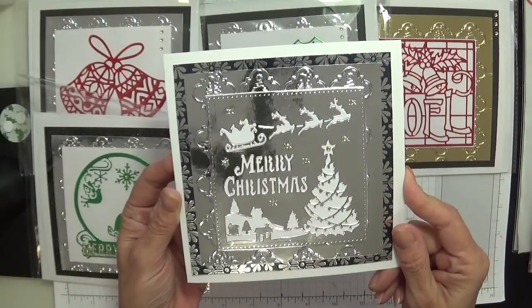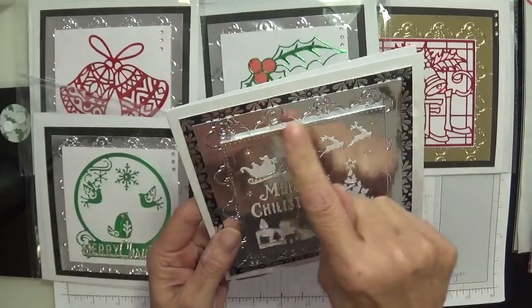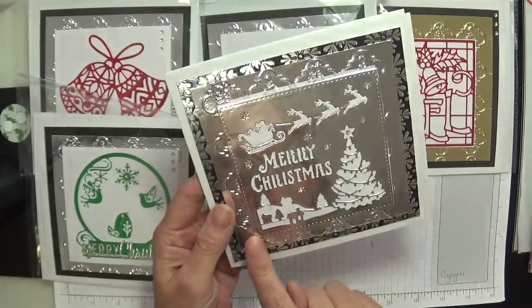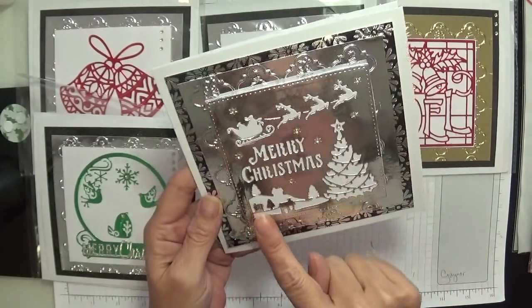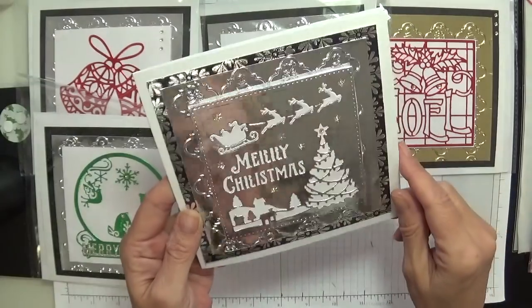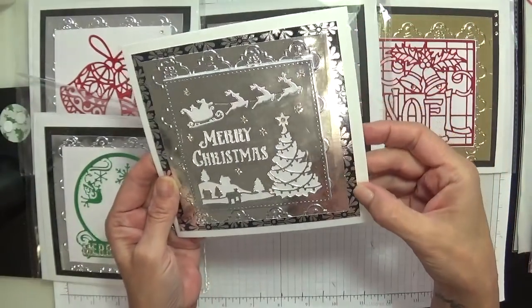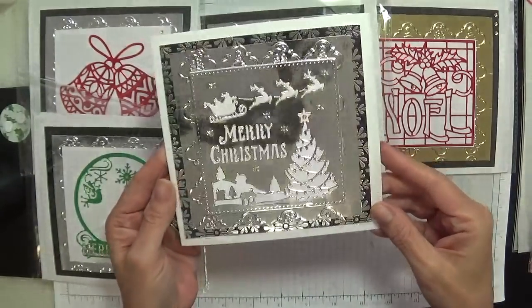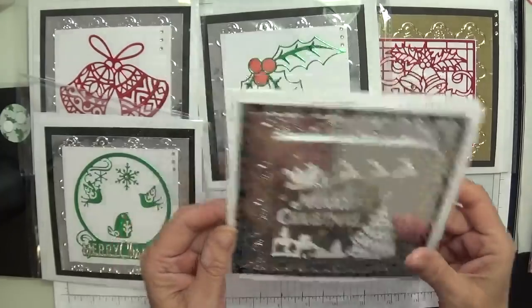That is absolutely outstanding — look at this die. It's perforated the edge, it's cut out the Santa, the Merry Christmas, and this beautiful scene. Absolutely stunning. I'm loving this paper in the background — absolute perfection. Gloria, these are outstanding, my lovely, absolutely gorgeous.